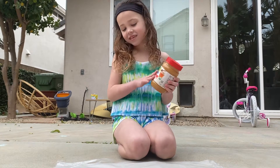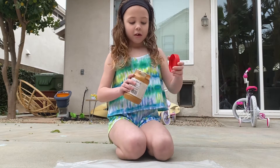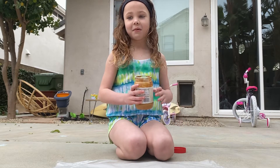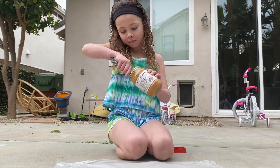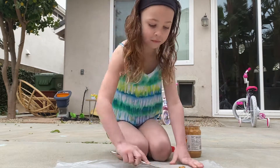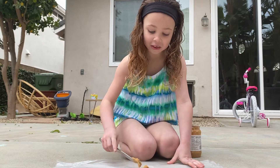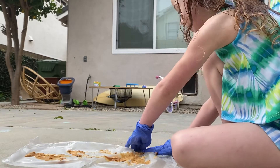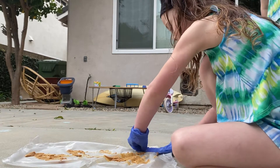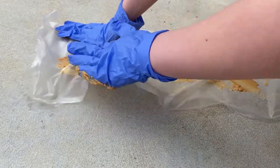Now it's time to put the peanut butter on because I got the press and seal paper. I love peanut butter — I wish I was my dog so I could just lick it all up. That sound is so weird. We got a bunch of peanut butter on. Let's smear it now. This is so funny.